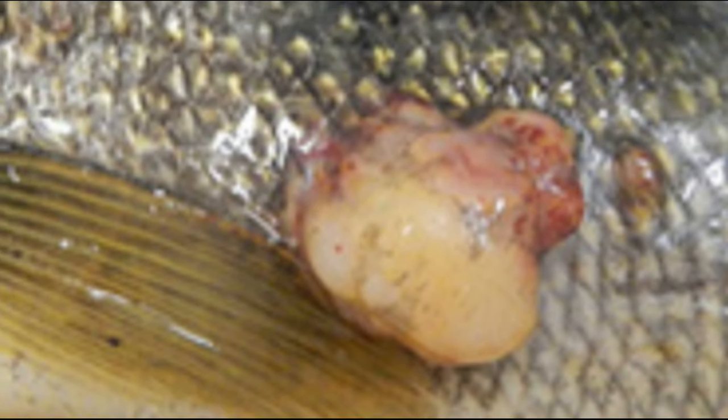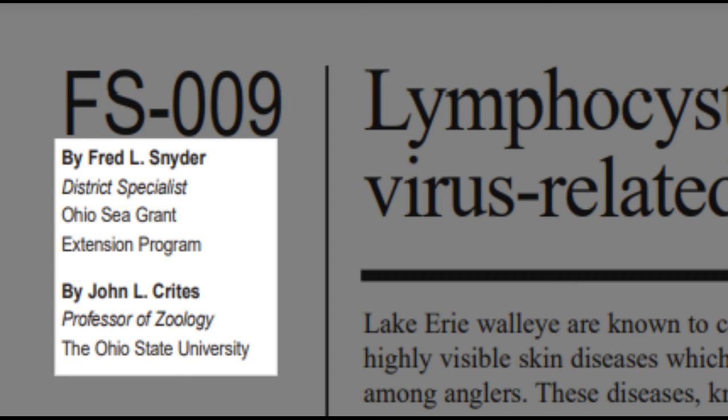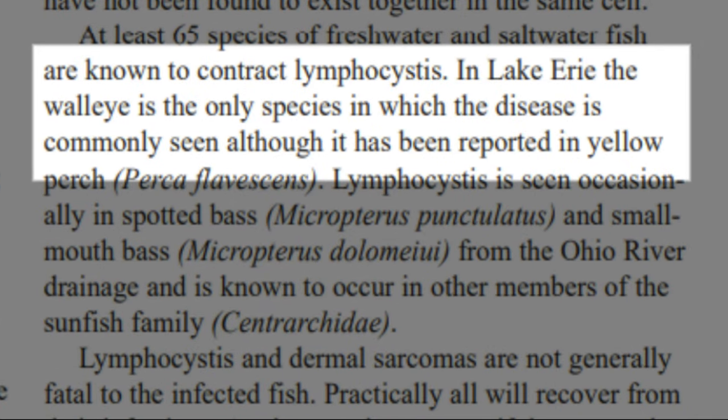Although these lesions occur in many fish species, walleye and sauger seem to be particularly susceptible to them. There's a bulletin from the Ohio Sea Grant Extension Program and Ohio State University that states walleye are the only species in Lake Erie where lymphocystus is commonly found.